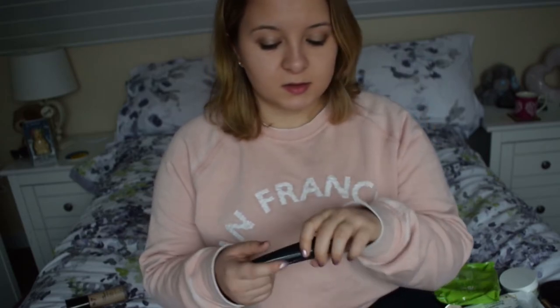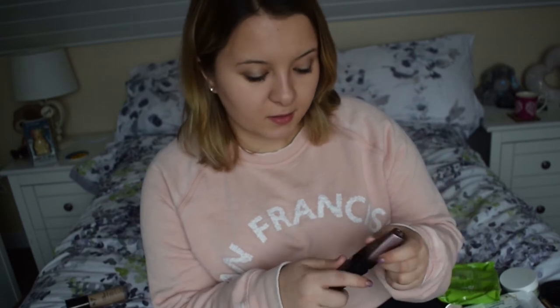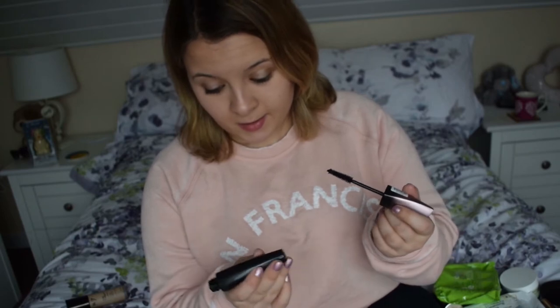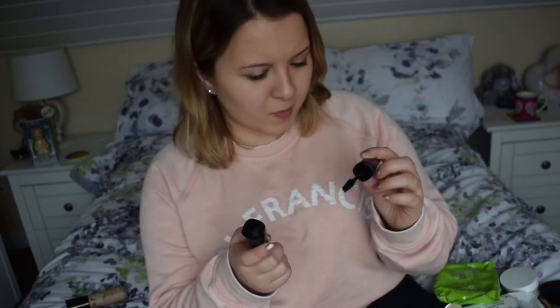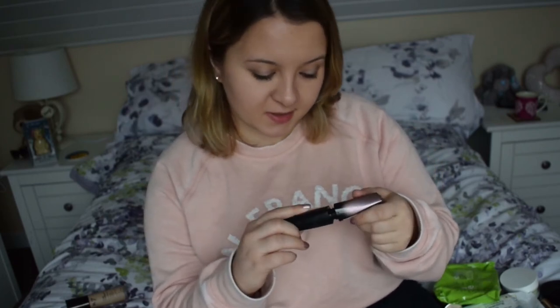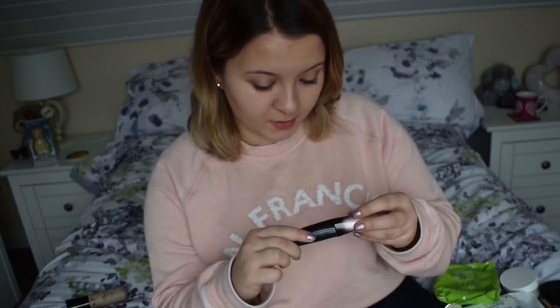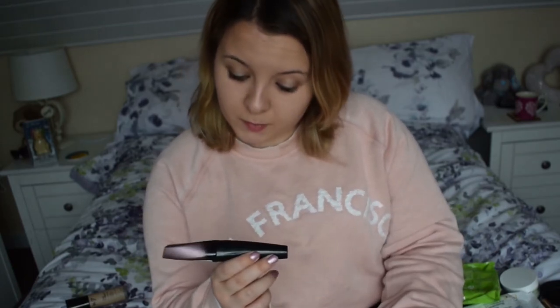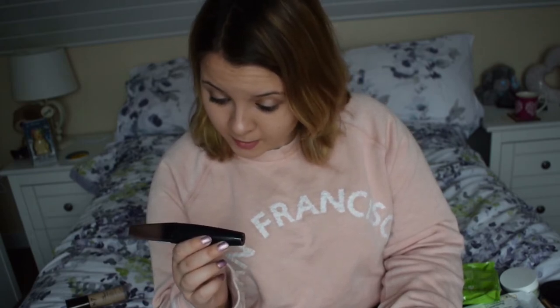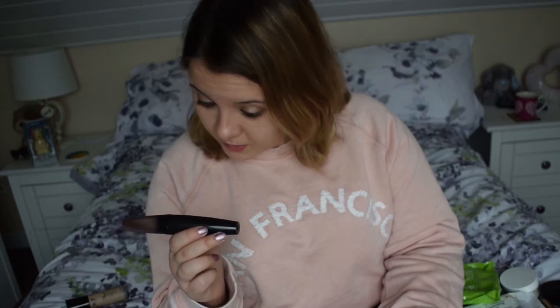I've also got another mascara here in case the first one runs out. It's quite nice — it's one by Rimmel London. I highly recommend this. It's the Volume Colourist Makeup and Lash Tint Complex Mascara, and then some words in a language I don't know.